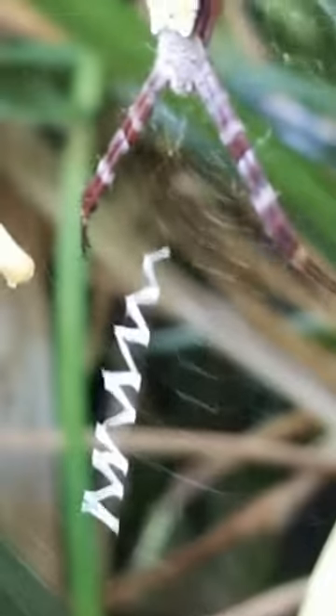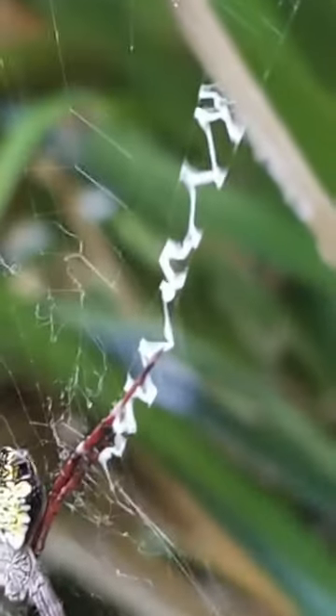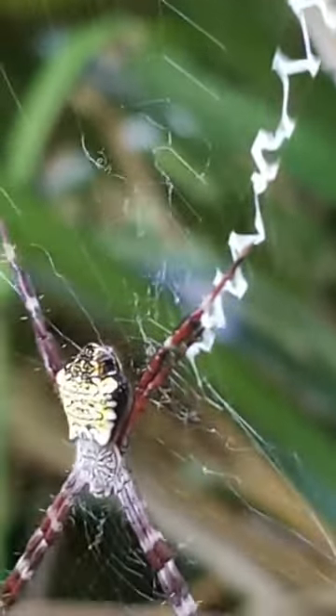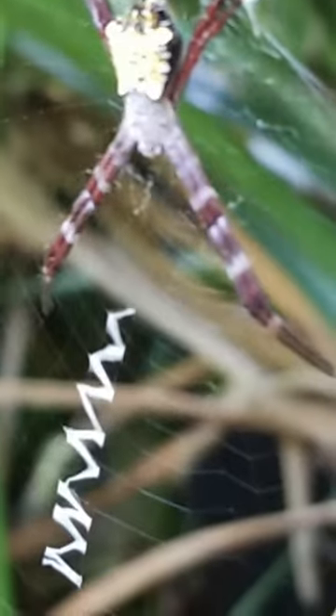Look at the zigzag that they have — there's a purpose in that. I need to Google it and post it on my video in the bottom part.